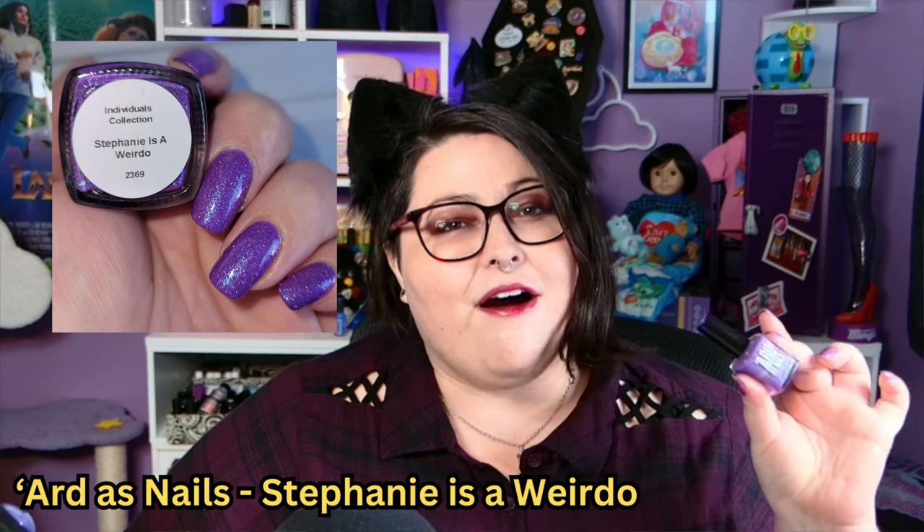Next up is a polish that is literally only on this list because of the name. This is a polish that, except for the name — which is probably my favorite name in my entire collection — I probably wouldn't have bought. And every time I wear it, I'm like, I don't really like this very much. But I do wear it every single year on my birthday, because this one is called Stephanie is a Weirdo by Arda's Nails.